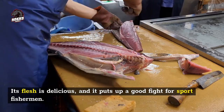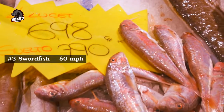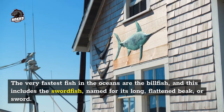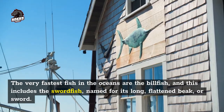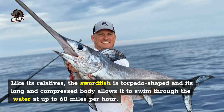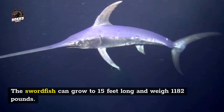Its flesh is delicious and it puts up a good fight for sport fishermen. Unfortunately, this and commercial overfishing has made the yellowfin near threatened. Number 3: swordfish, 60 miles per hour. The very fastest fish in the oceans are the billfish, and this includes the swordfish, named for its long flattened beak or sword. Like its relatives, the swordfish is torpedo-shaped, and its long and compressed body allows it to swim through the water at up to 60 miles per hour. The swordfish can grow to 15 feet long and weigh 1,182 pounds.